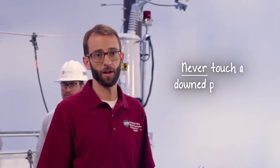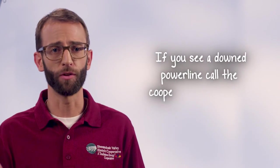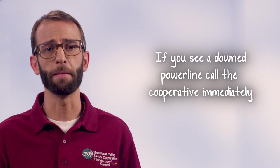On behalf of the men and women of Shenandoah Valley Electric Cooperative, thank you for taking a few minutes to learn more about power line safety. Above all else, remember: never touch a power line, even if you think it isn't live. And if you ever see a power line hanging down or on the ground, call your cooperative immediately.